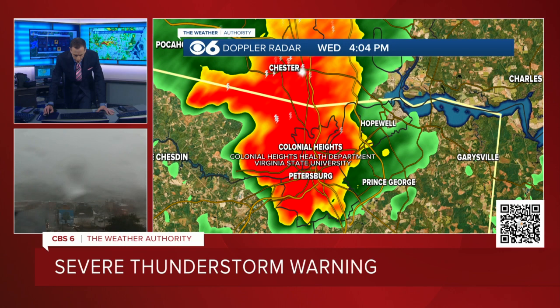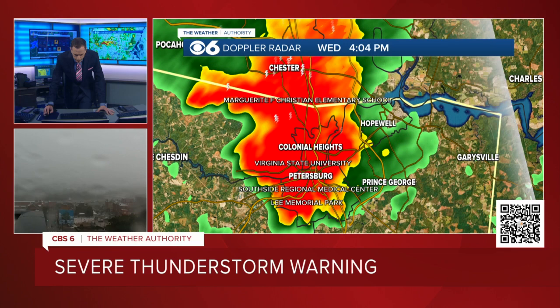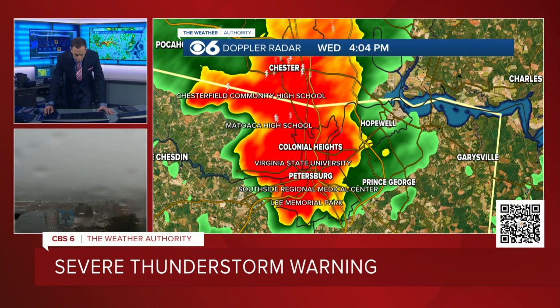There's Virginia State University right there. There's the Colonial Heights Health Department. So those of you who live in those areas know these landmarks. Southside Regional Medical Center. Lee Memorial Park. Chesterfield Community High School. There's Matoaca High School. And Points of Rock Park. So instead of showing you some of the roads down there, those are some of the landmarks those of you that live in the area probably know pretty well.